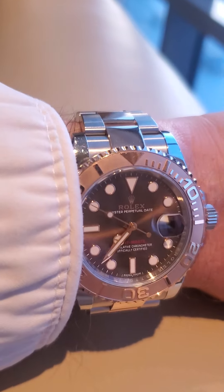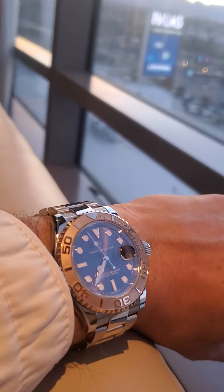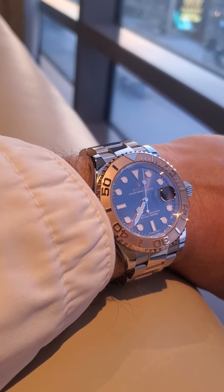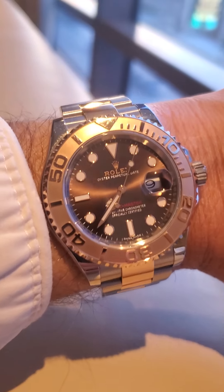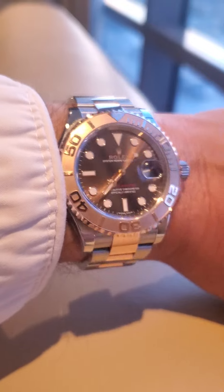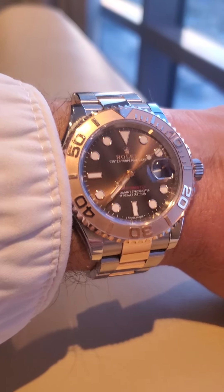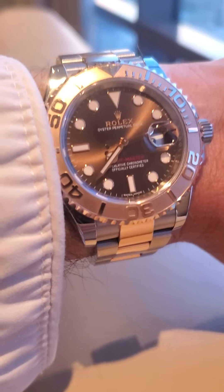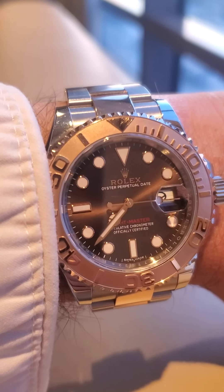Anyway, I think the market right here is at a top. I believe — and I'm sure you've seen people talking about this on YouTube — the market is topping out, Rolex is going to crash, and I think they're right.